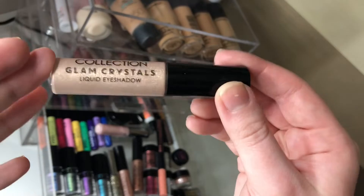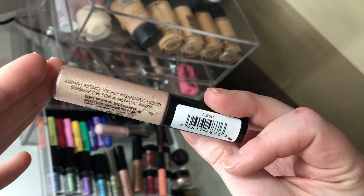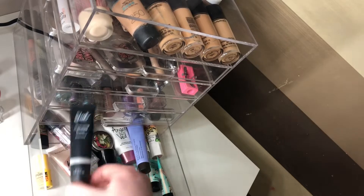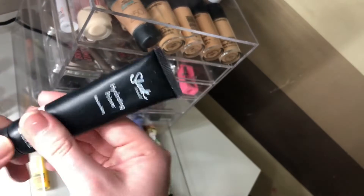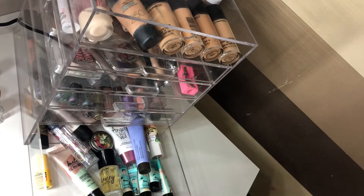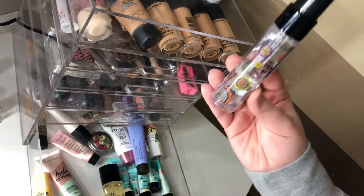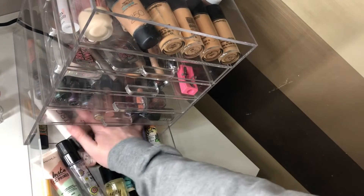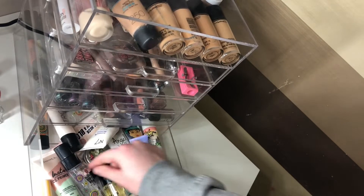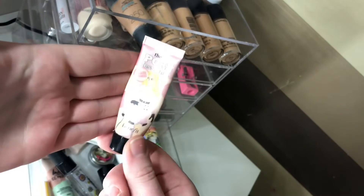For a topper it's going to be the Collection Glam Crystals — just the lightest shade in Aura One. For primer I'm going to take out the Sleek Hydrating Primer, which is so close to being finished so I want to use all of it. And the Porefessional from Benefit in the pearl size.